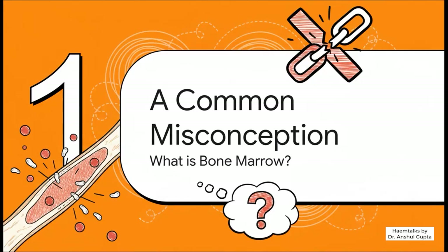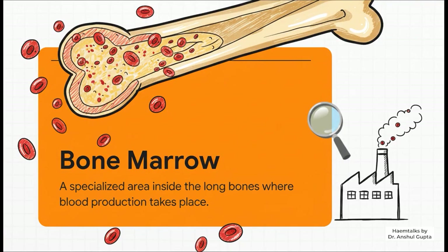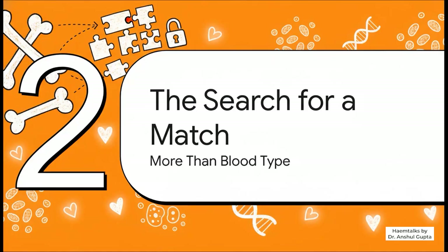Let's jump right in and tackle that huge misconception head on. First, we need to get on the same page about what we're even talking about. So what exactly is bone marrow? Dr. Gupta puts it really simply — just picture this spongy tissue tucked away inside your bigger bones, like your hips and legs. It's basically your body's own little blood factory, working 24/7 to create all the blood cells that you need to live.